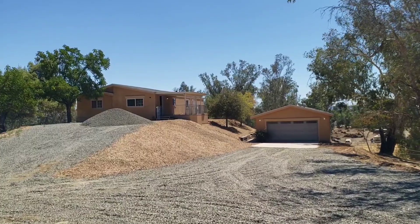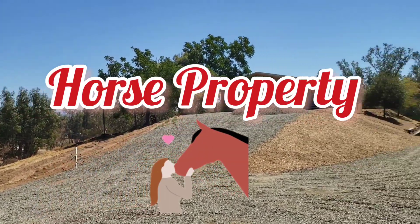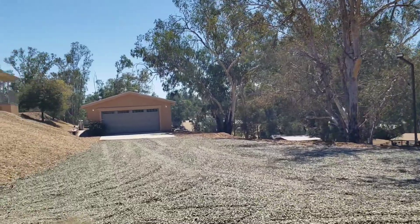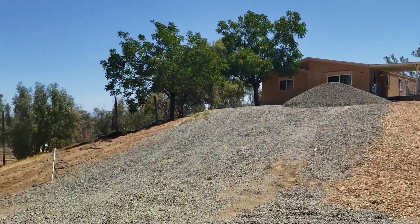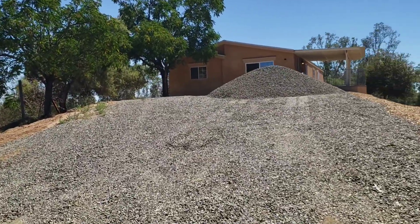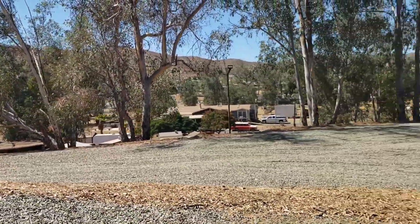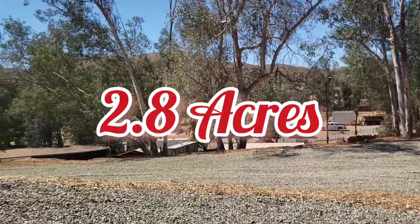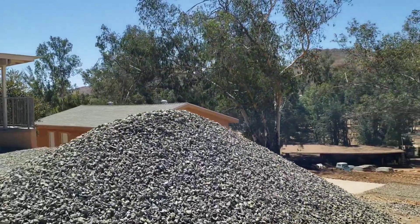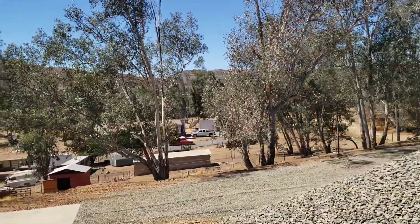Welcome to Paris! Today we have a great horse property. I highly recommend you watch the whole video because you're gonna have a surprise at the end. This property has a total of 2.8 acres — almost 3 acres — which is the great part of this property.